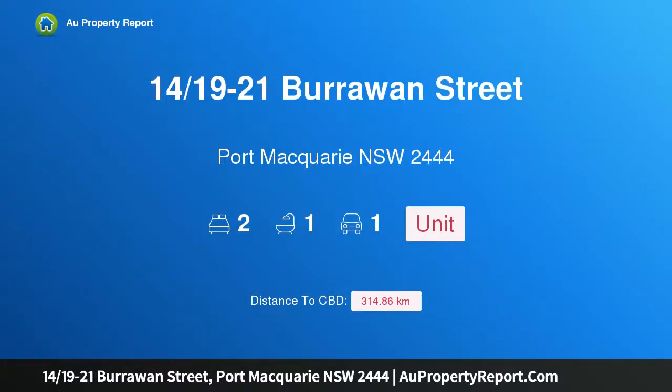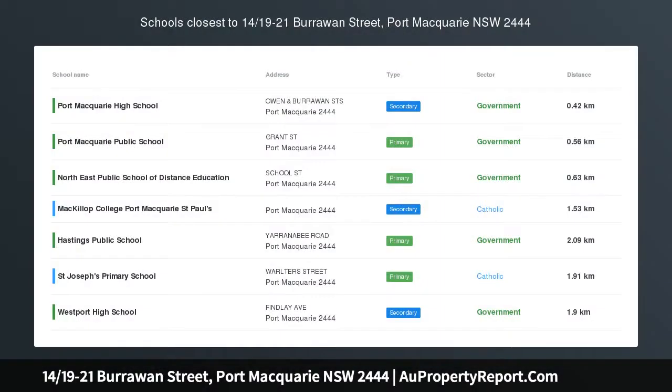Hi, I am glad to introduce property 1419-21 Burrowin Street, Port Macquarie, New South Wales, 2444. Eastport investment won't last long. Ready for hassle-free living?